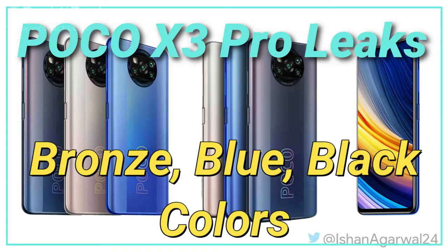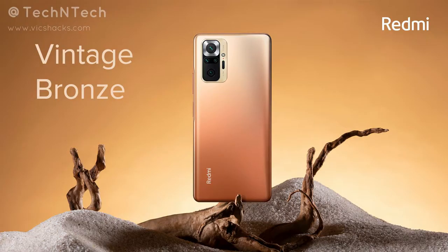Finally, the smartphone will be available in three color variants: black, blue, and bronze. We have already seen the bronze color model in the Redmi Note 10 Pro Max, so we can expect a similar design in the upcoming POCO X3 Pro smartphone.